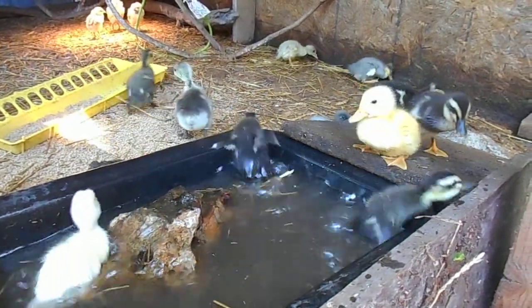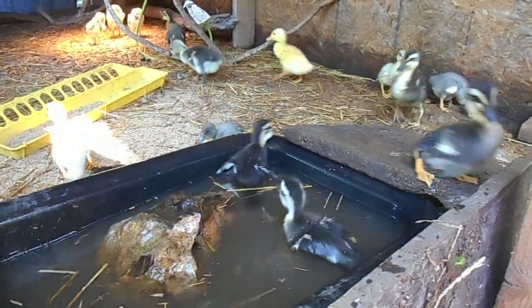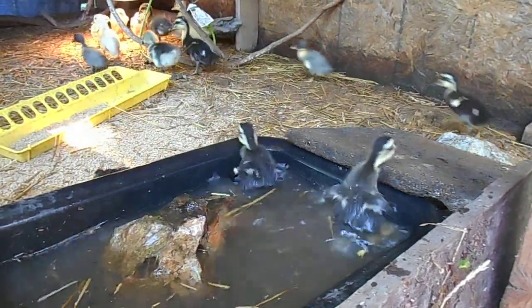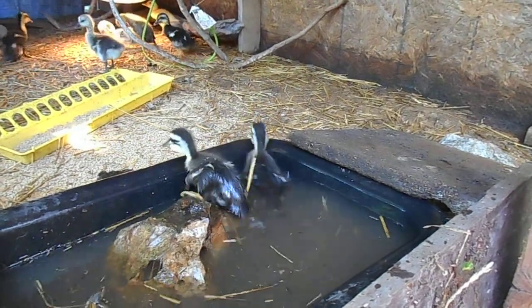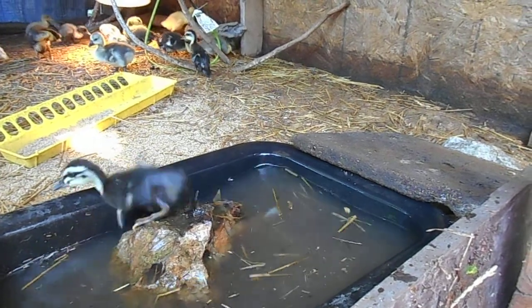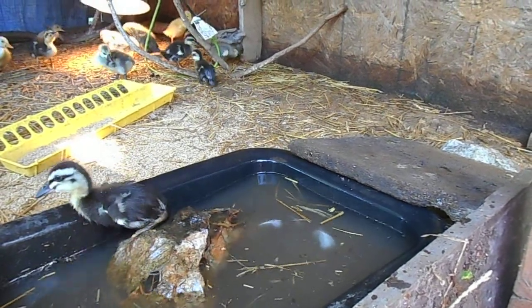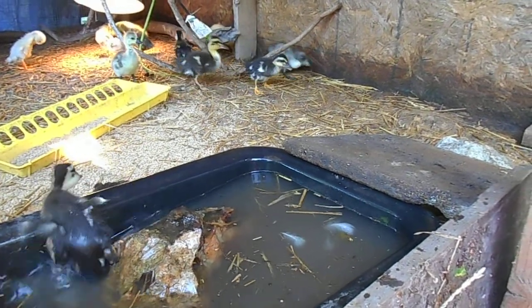They've got their little ladder up there. One made it — nope, he made it and jumped right back in. There, he made it again. And now they're all going to go back and get under the light.